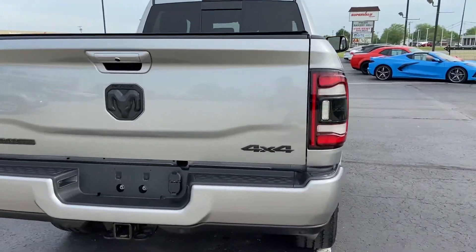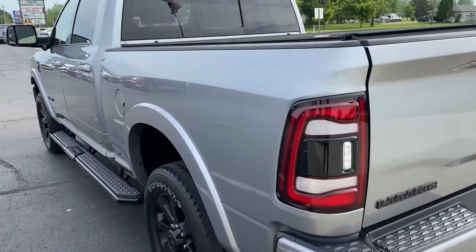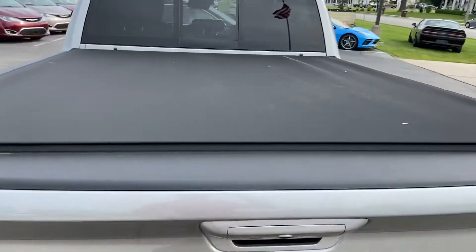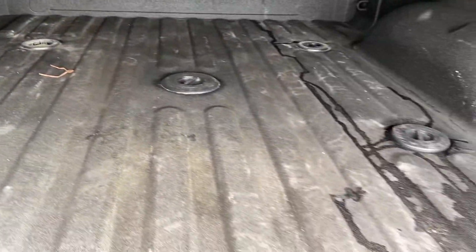So I wanted to give you a nice profile there — again, no dents, no dings. You do have a tonneau cover on this truck. Pop the tailgate open: spray-in bed liner, and you can see your fifth wheel hookup.